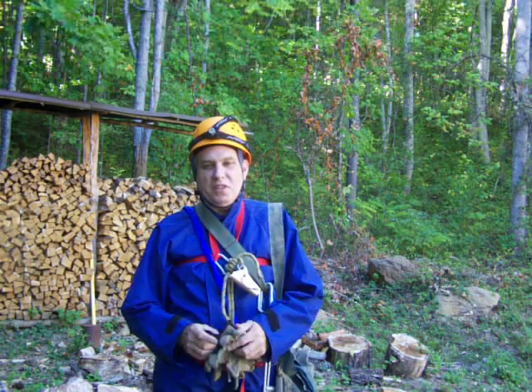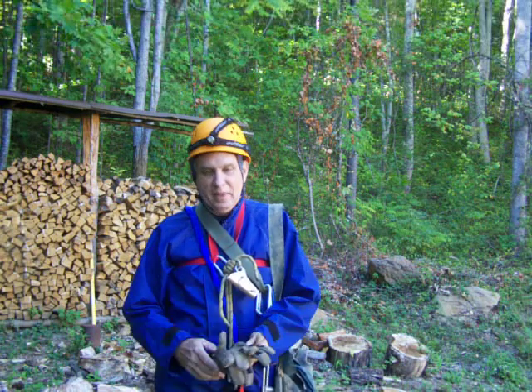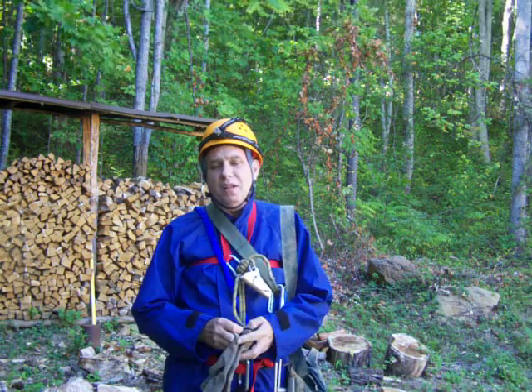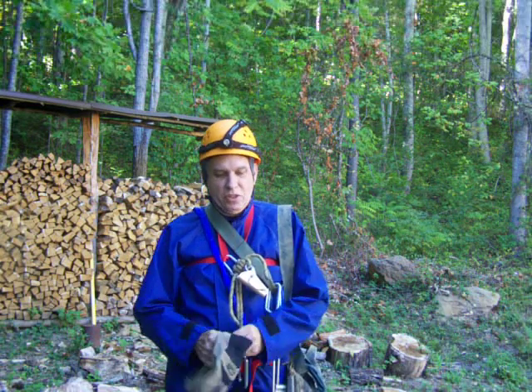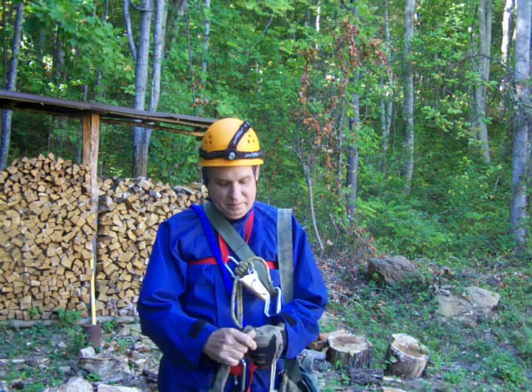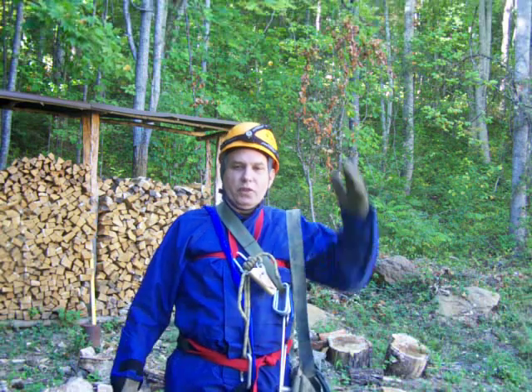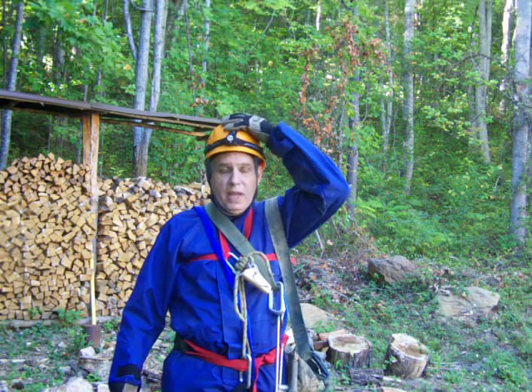This is what the well-dressed cavers wearing these days. I haven't been in one in probably three years, so I'm getting back into it. This is just a little show of what the rig is we wear when we go caving.